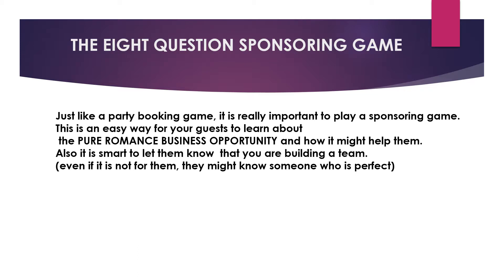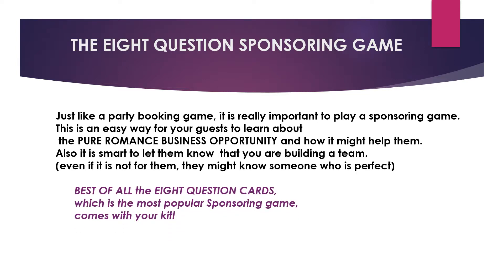Next is a sponsoring game. The eight-question sponsoring game is the most popular. Just like a booking game, it is really important to play a sponsoring game — it's an easy way for guests to learn about the Pure Romance business opportunity and how it might help them. It's also smart to let them know you're building a team, because even if it's not for them, they might know someone it's perfect for. The eight question cards come in your kit.